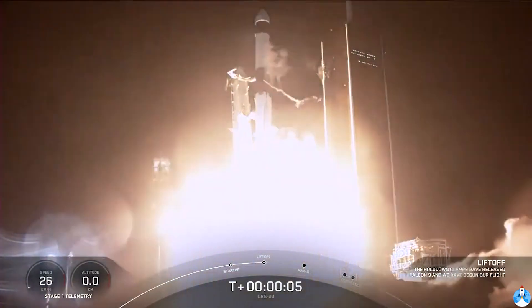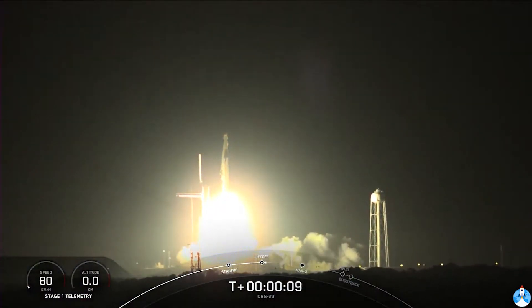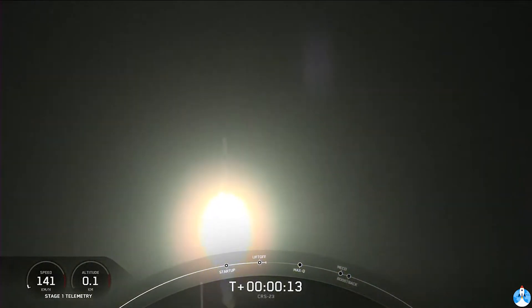Cargo Dragon takes flight, continuing a busy year of deliveries to a crew of seven aboard the International Space Station. Stage one chamber pressure is nominal.